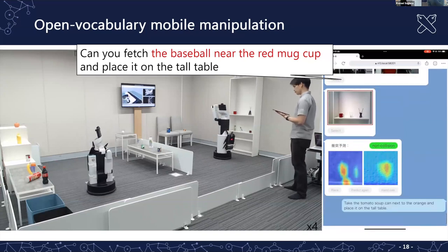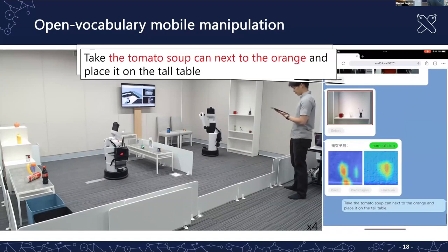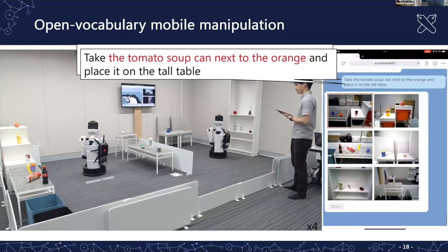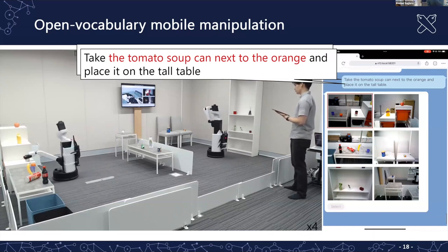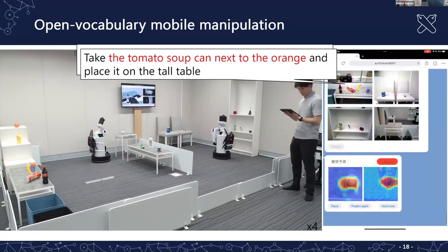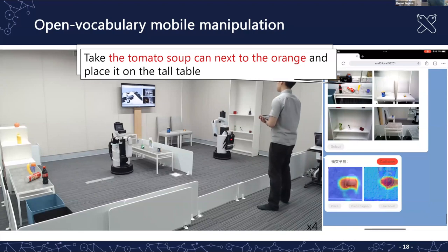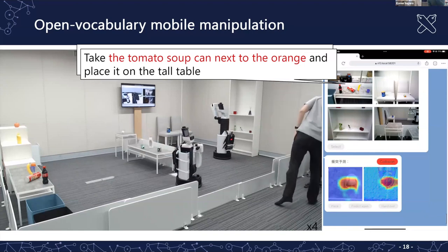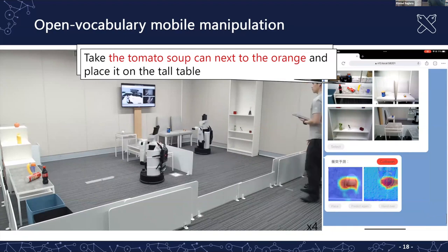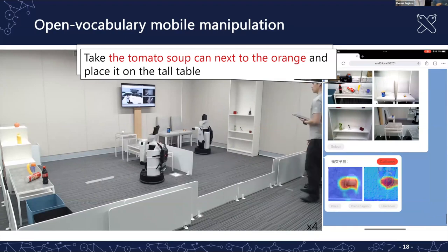The robot detects the object, grasps it, goes to the destination, and places it on the tall table. A second instruction takes a tomato soup can. The key point is this is a multi-modal search system, and there is also a collision prediction system which I'll explain later.